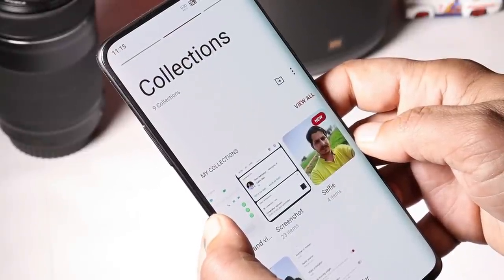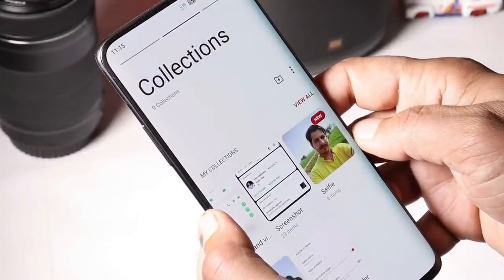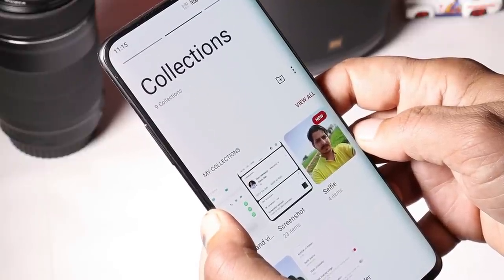We still get to see loading of photos whenever we open the gallery. This is a bug available on almost all OnePlus devices running Android 11.